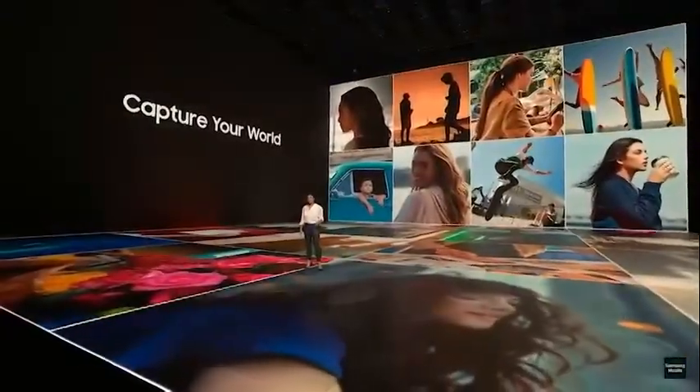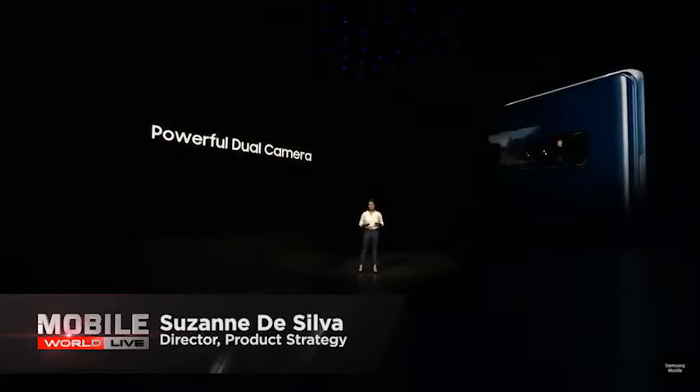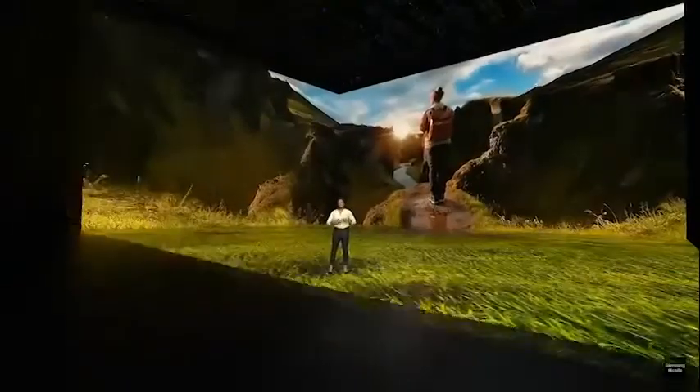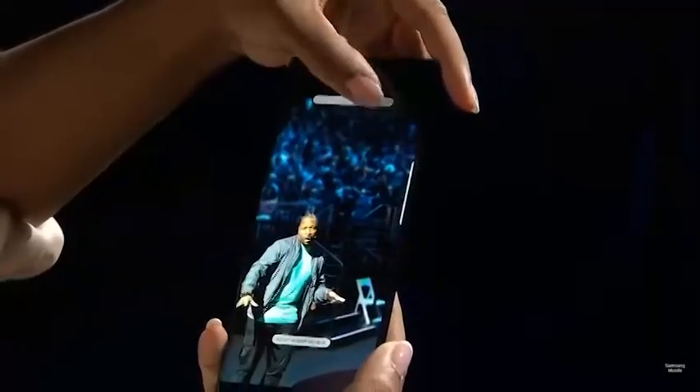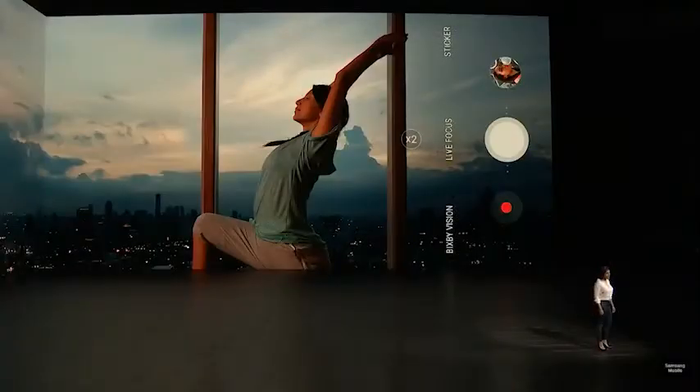The Note 8's imaging capabilities get a long-overdue upgrade too. The Note 8 has two separate back cameras that work together to capture your experiences like never before. The dual 12-megapixel cameras offer optical zoom and shallow depth of field effects common in some other high-end handsets.